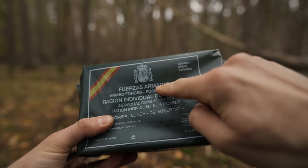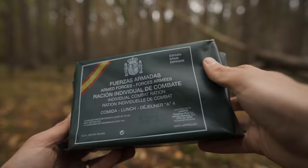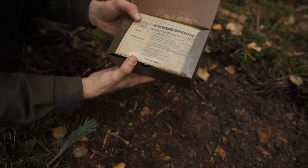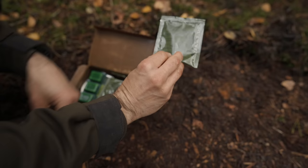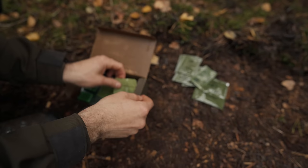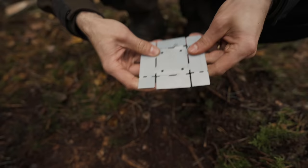Thanks to NordVPN — head to nordvpn.com/ta-outdoors for an exclusive deal, link in the description. These are the rations I'm using — 'Fuerzas Armadas,' Spanish armed forces individual combat ration, lunch. It's got English on there which is handy. The expiry on the lunch is October next year but on the breakfast one I think it expired last year — I'm glad it's for breakfast. Something has either leaked or it's got sweaty because it's really sticky and greasy.